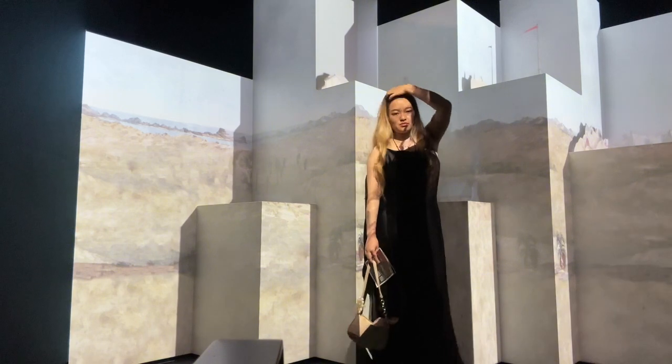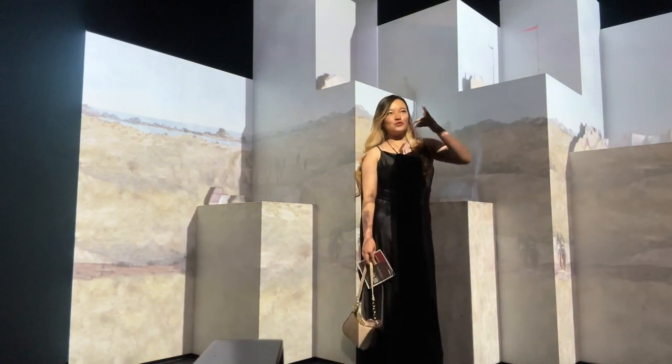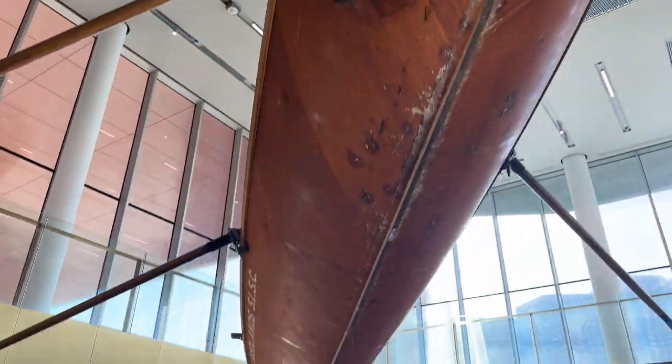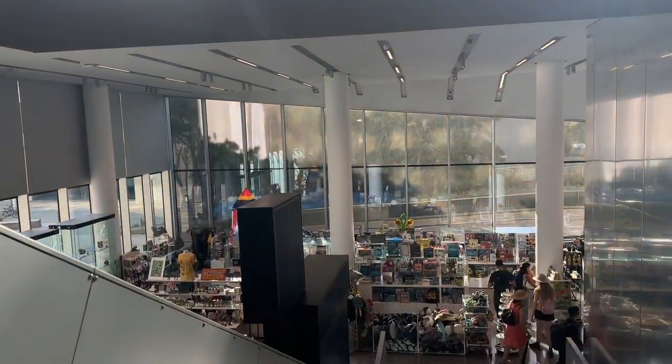And yeah, that is me discovering some more stuff, and that is the end. Thank you so much for making it till the end — I'll see you in the next one!